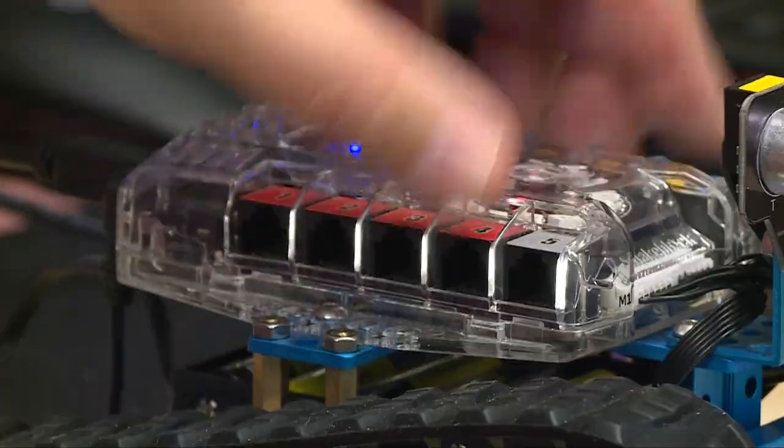This is a sensor right here. This is called an M-Bot Ranger, and we use a block programming called M-Block that really teaches the kids a lot about the fundamentals of programming.